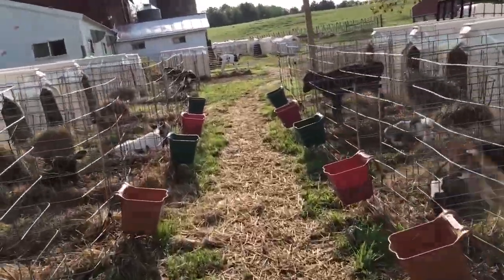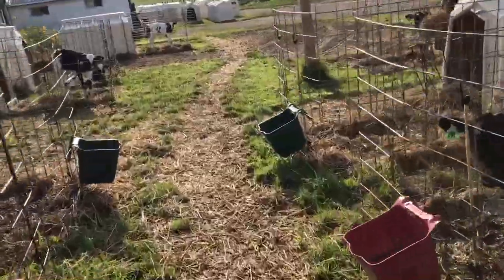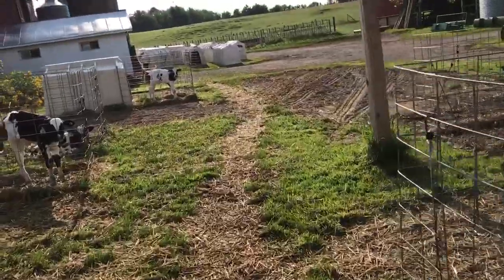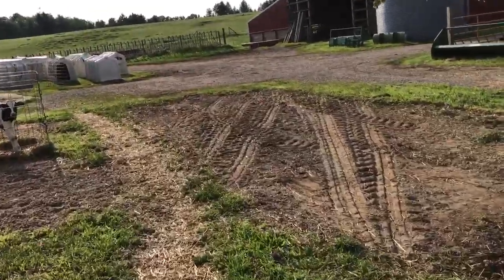I'm going to take the open cab 6400, take the bucket off, put the bale spears on, and go feed some round bales to the steer lot.